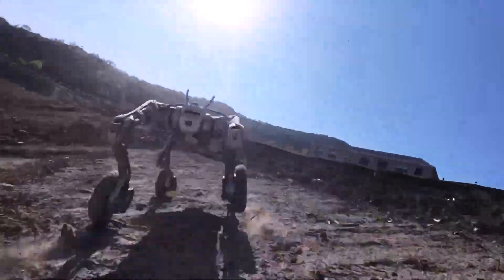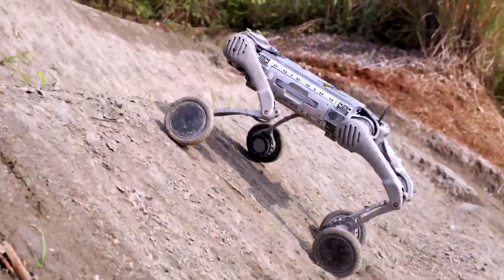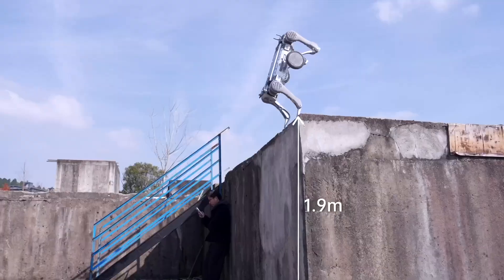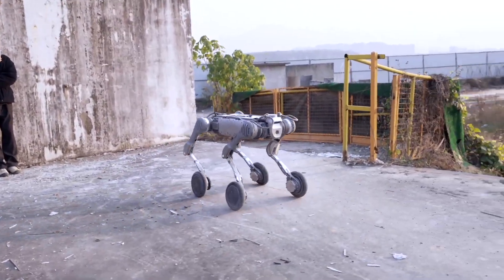Part 4: Versatility in Narrow Environments. The robot's ability to rotate in place and change direction flexibly is demonstrated spectacularly. The simulation footage of the B2W working in warehouses or narrow corridors clearly shows the superiority of this design.